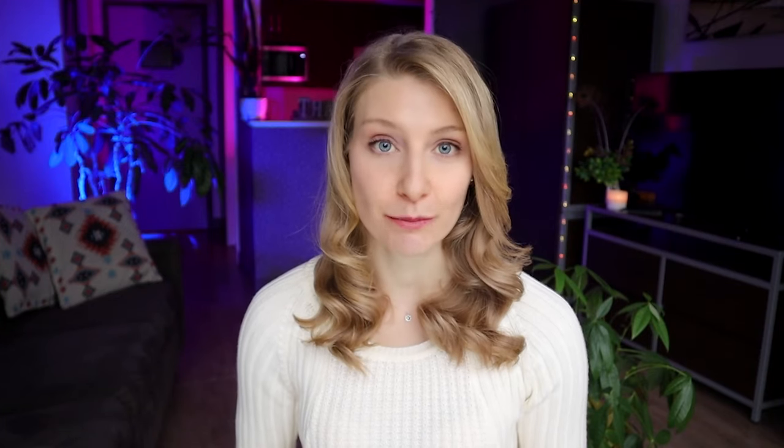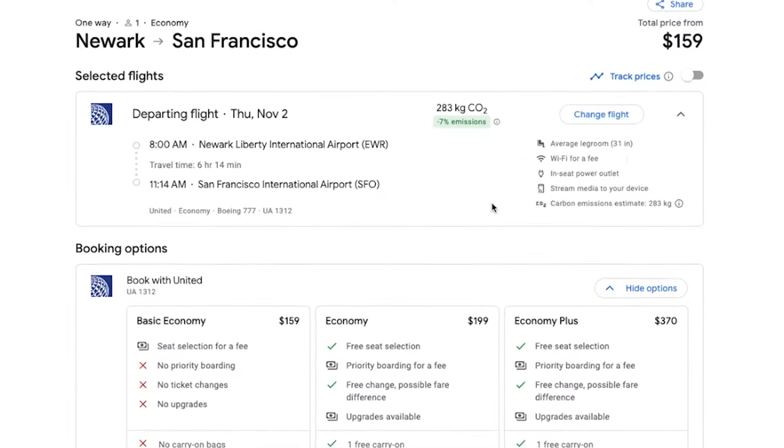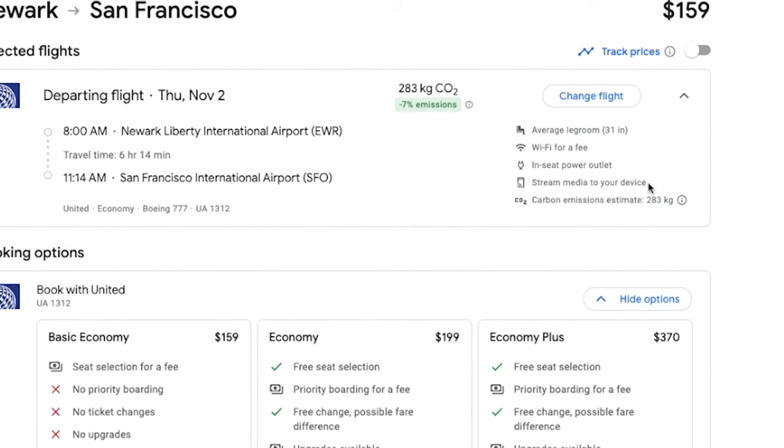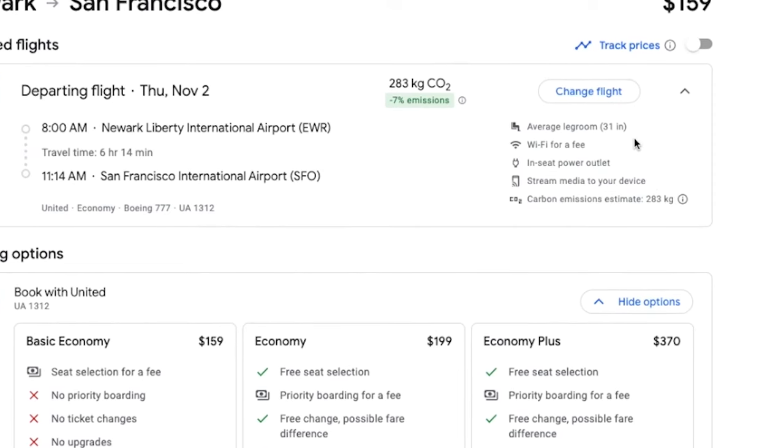Another cool feature of Google Flights is that it tells you the exact aircraft that you will be flying on, as well as what you can expect while on board. You'll be able to see everything including whether or not Wi-Fi will be available, if you have a personal entertainment device, and even how much legroom you can expect.